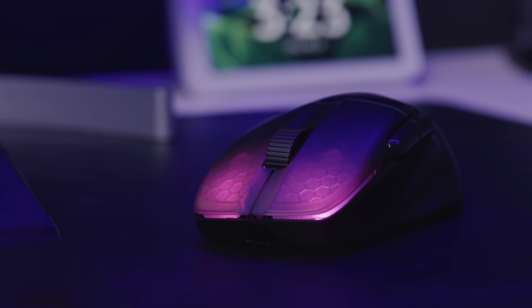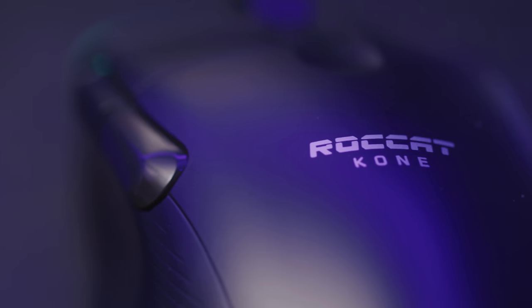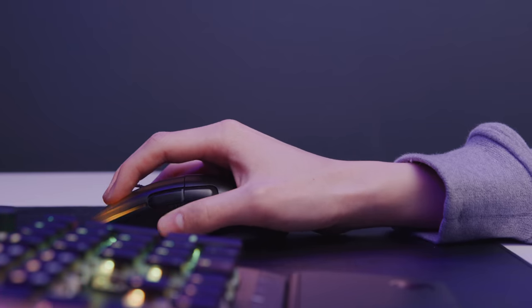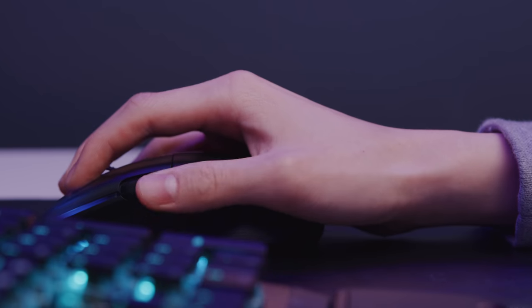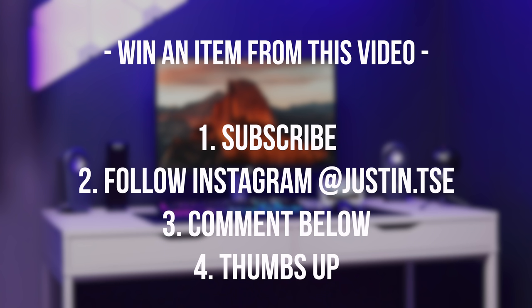I want to give a huge thanks to Roccat and their peripherals for sponsoring this video. One of the products we're going to be looking at is their Kone Pro Air Mouse which is super light at just 75 grams, fully wireless, really good for gaming and productivity, and looks incredible with the RGB lights. All the products are going to be linked in the description below, and if you'd like to win a product from this episode, subscribe to the channel, drop a like, and leave a comment with your Instagram username and follow me on Instagram. I'll announce the winner when this video hits 2,000 likes.